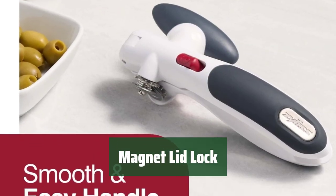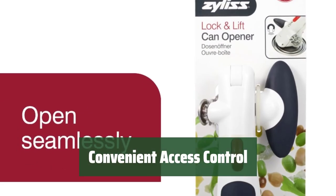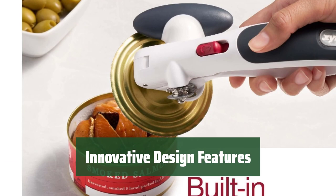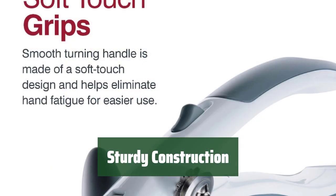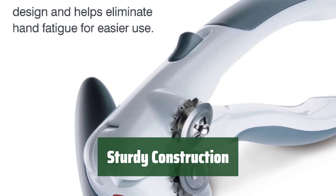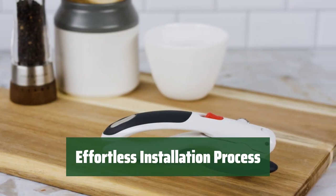Number 1. Keep your belongings safe with a stronger magnetic lock that securely attaches to the lid. Easily open and close the lid with the added convenience of the magnet lock system. Experience thoughtful design elements that enhance overall functionality. Enjoy peace of mind with durable materials that ensure longevity, and simplify setup with an easy installation process for hassle-free use.